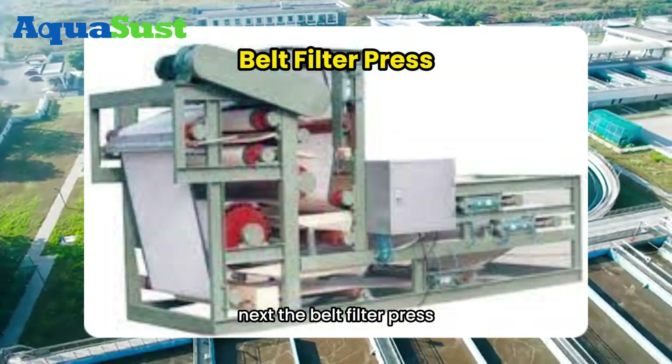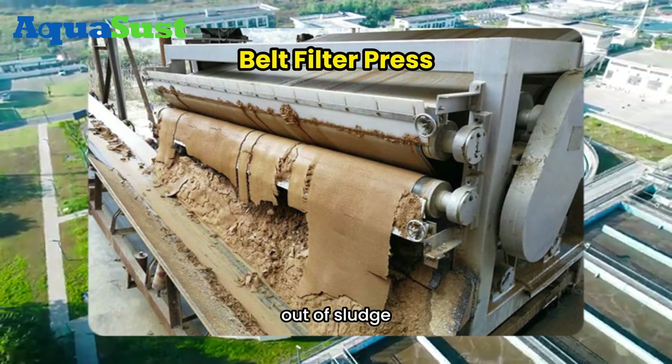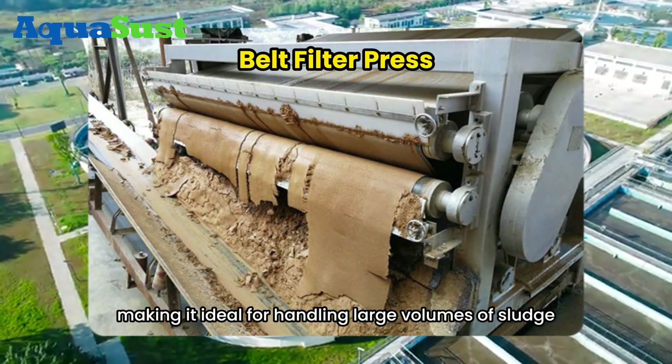Next, the belt filter press. It uses filter belts under continuous pressure to press water out of sludge, making it ideal for handling large volumes of sludge.